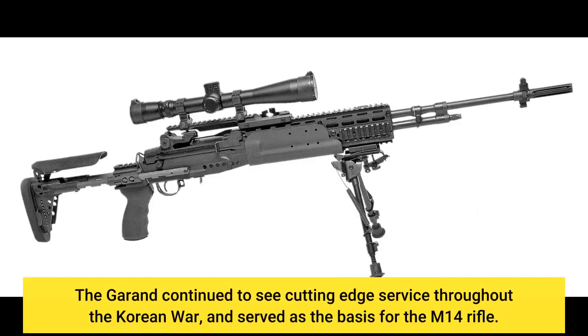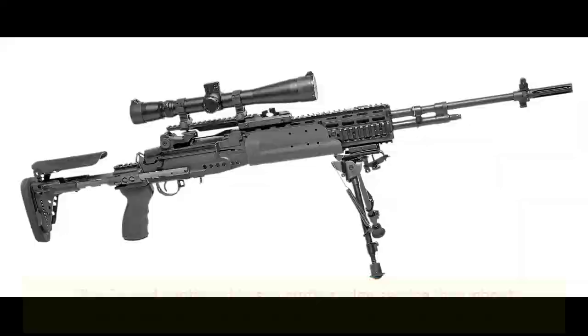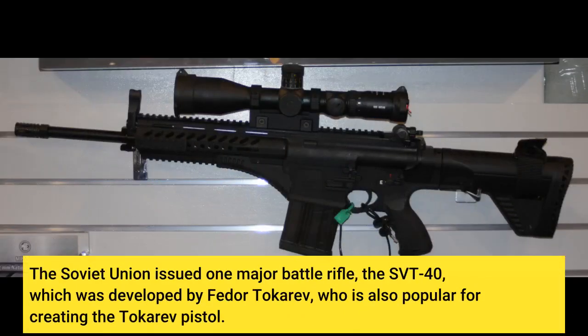The Garand continued to see cutting-edge service throughout the Korean War, and served as the basis for the M14 rifle. The Soviet Union issued one major battle rifle, the SVT-40, which was developed by Fedor Tokarev, who is also well known for creating the Tokarev pistol.